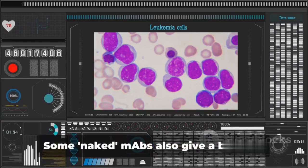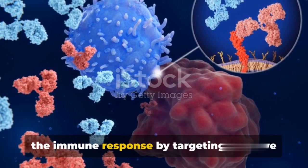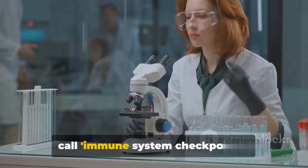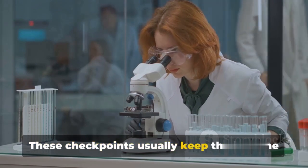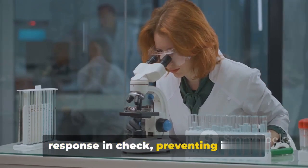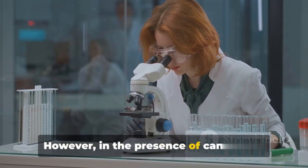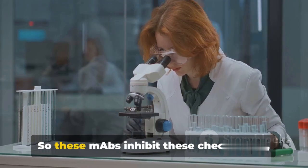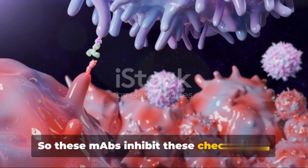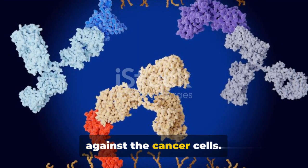But that's not all they do. Some naked MAbs also give a boost to the immune response by targeting what we call immune system checkpoints. These checkpoints usually keep the immune response in check, preventing it from going overboard. However, in the presence of cancer, we need all the help we can get. So these MAbs inhibit these checkpoints, allowing for a more robust immune response against the cancer cells.